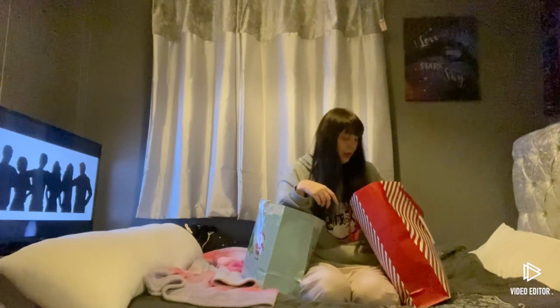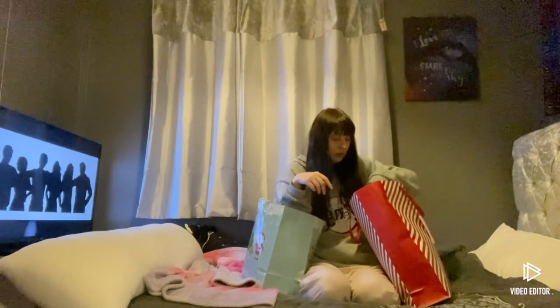Hi everybody, and today I'll be showing you my Christmas gifts that I got from Christmas. So let's take a look.